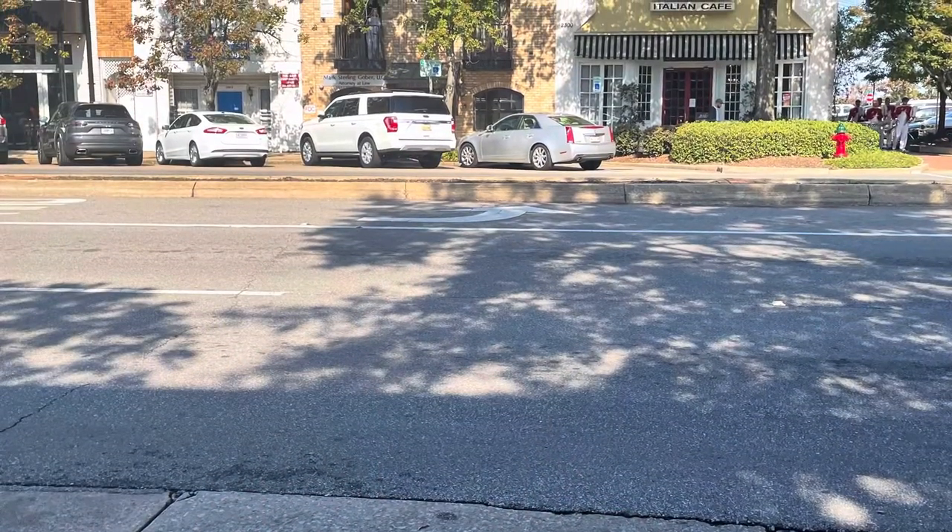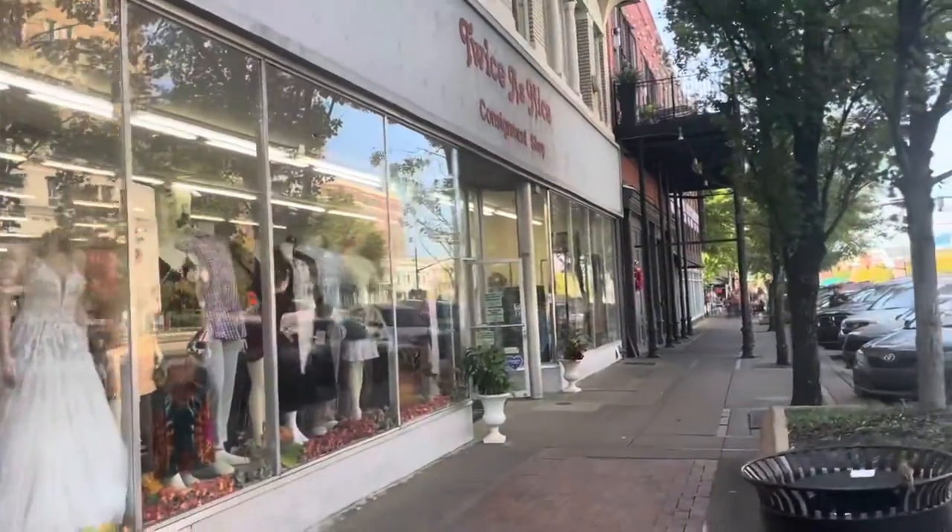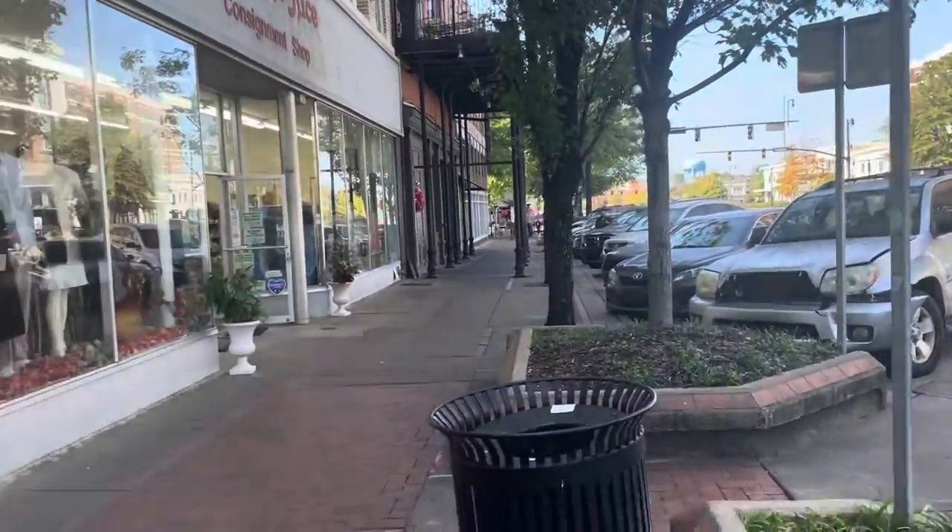I decided to stop at one of my favorite consignment shops from when I was a student here and it's still open — I just love it. It's close to campus so I want to get in and get out because traffic is already picking up. The homecoming parade starts in an hour and a half and traffic was already super hard. It's mostly clothing but just for nostalgia's sake I want to check it out. Plus it's across the street from where my husband and I had our first date at De Palma's.